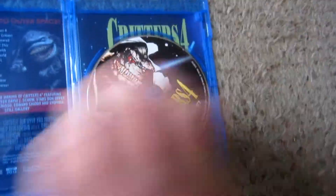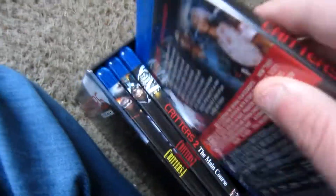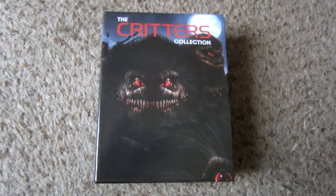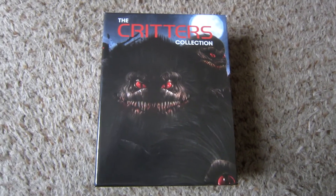Shame on you, New Line. But there you have it — that is a brief overview of the Critters Collection box set and the contents you get therein. While they're not necessarily the greatest Tiny Terror films ever made, they're definitely better than pretty much 97% of everything Charles Band has ever made.